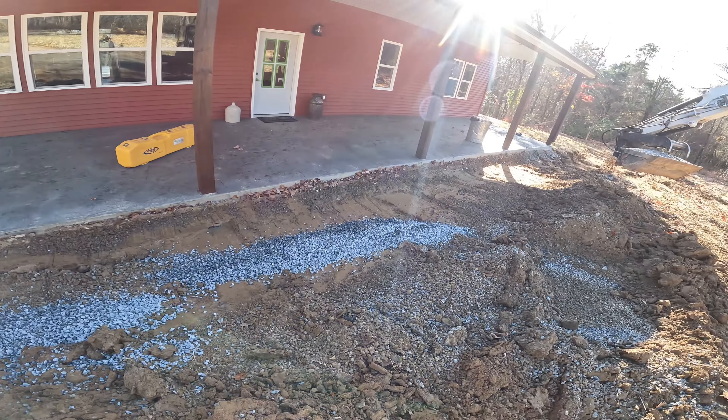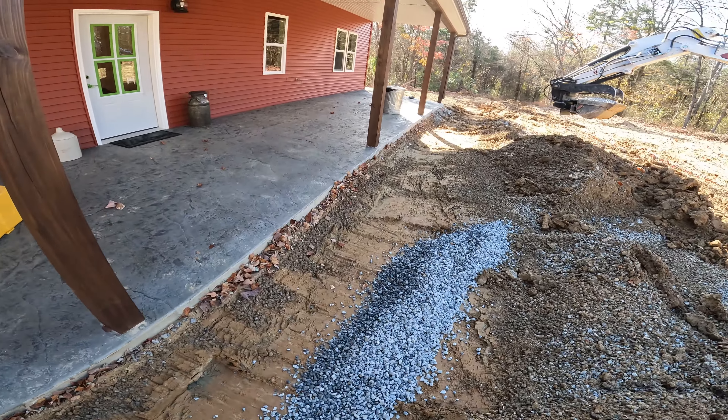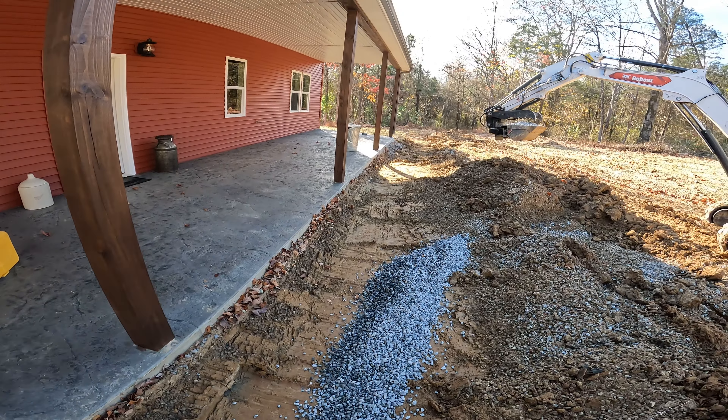Now I'm going to bring in just a little layer of clean one-inch and get the pitch right. I'm going to need a shovel and a rake probably here, and then I'll lay this pipe down.